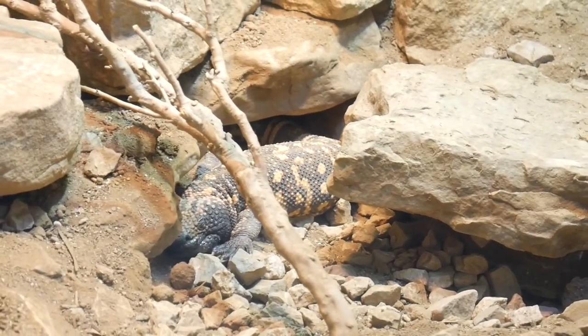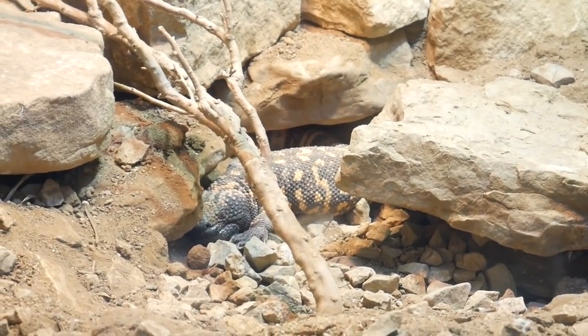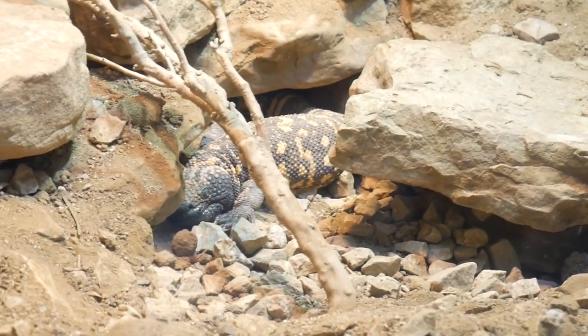There's a Gila monster right there — another animal you do not want to get bitten by. Out of anything here that can bite you, the Gila monster and the beaded lizard are two I definitely never want to get bit by. I've heard it's absolutely excruciating and the pain lasts for like a day.